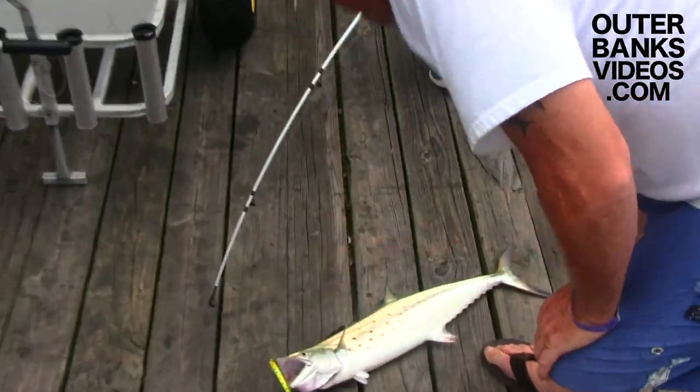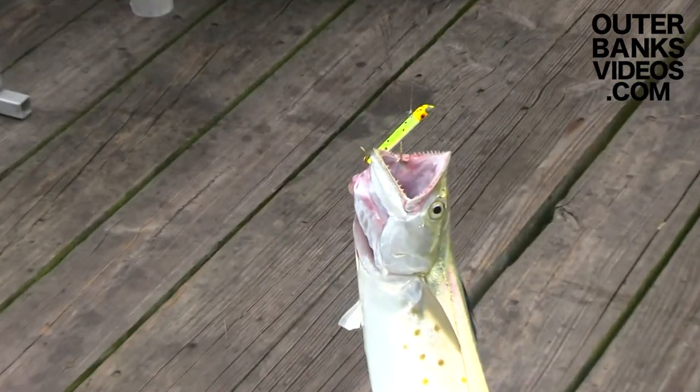That's a Spanish mackerel! That's a Spaniard! That's a stud of a Spaniard! Holy mackerel! A big Spanish, eh? Look at the teeth!